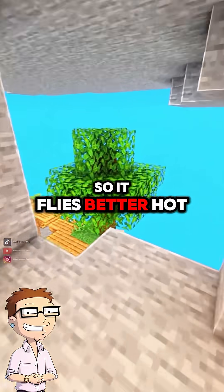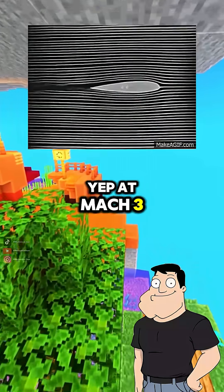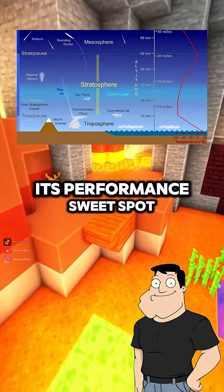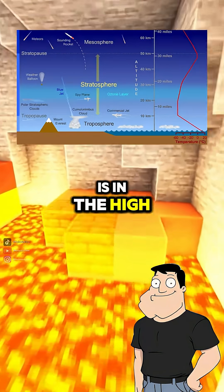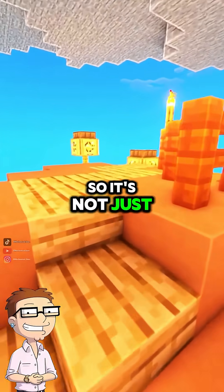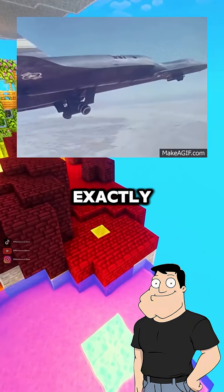That's wild, so it flies better hot? Yep. At Mach 3, the SR-71 actually becomes more aerodynamically stable as it heats up. Its performance sweet spot is in the high stratosphere, cruising at 85,000 feet. So it's not just fast, it's a thermally optimized bullet? Exactly.